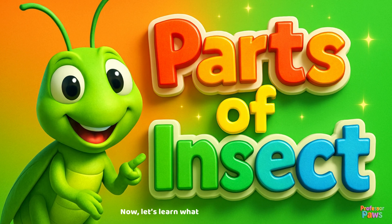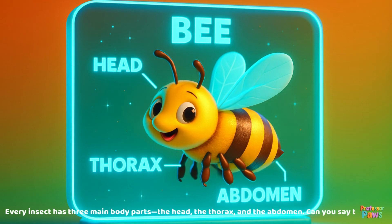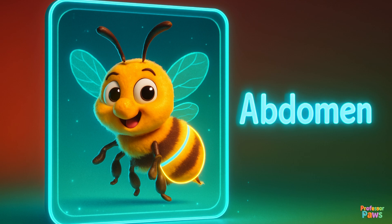Now let's learn what makes an insect an insect. Every insect has three main body parts: the head, the thorax, and the abdomen. Can you say that with me? Head, thorax, abdomen.